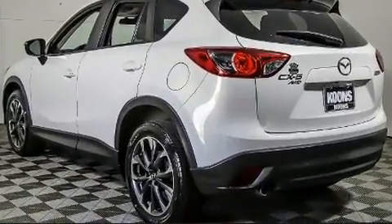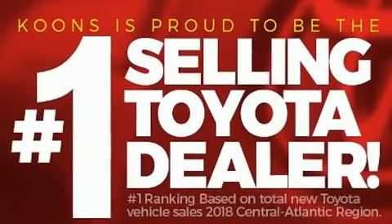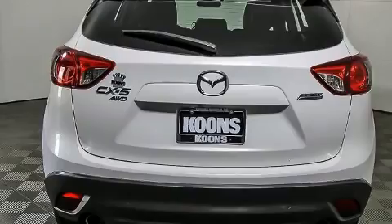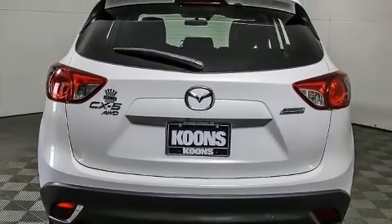Mazda infused the interior with top-shelf amenities such as front and rear reading lights, a trip computer, remote keyless entry, and a blind-spot monitoring system.